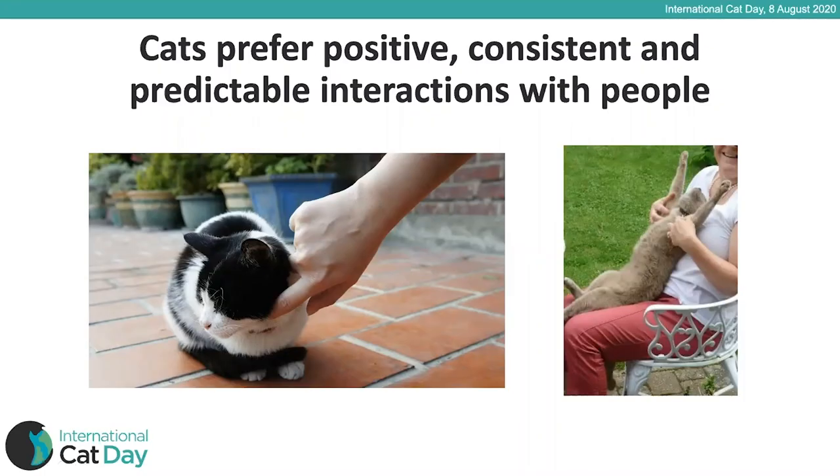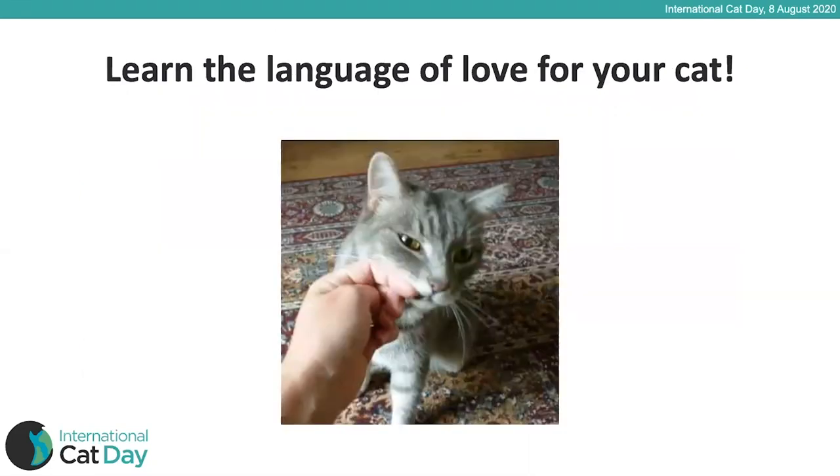For cats, it's really about quality of interaction over quantity. Of course they love to know they're loved, but it really is on their terms. Cats prefer positive, consistent and predictable interactions with people. While there are general rules, each cat is an individual with its own preferences — most prefer gentle strokes around the cheek and under the chin. Let's learn the language of love for your cat.